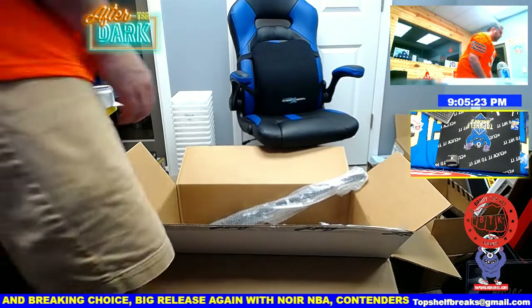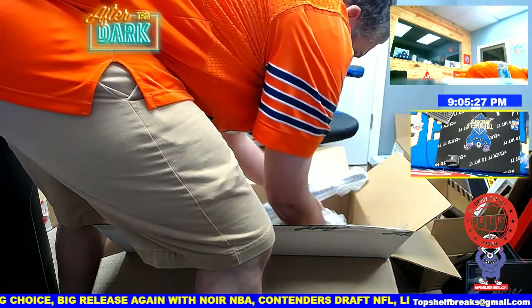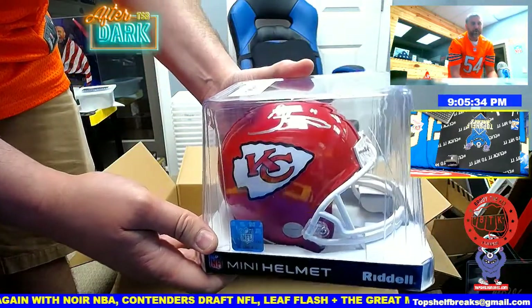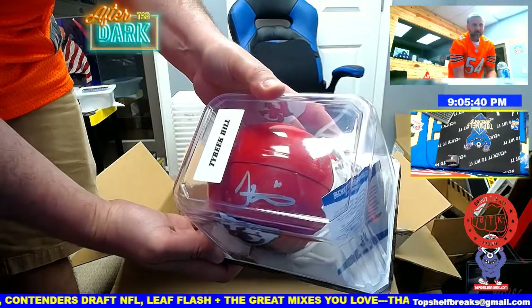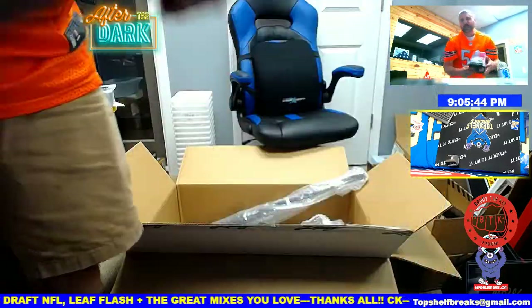Here's number two. It is The Cheetah — a Tyreek Hill mini helmet for your Super Bowl champion Kansas City Chiefs. Tyreek Hill mini autographed helmet for the KC Chiefs.